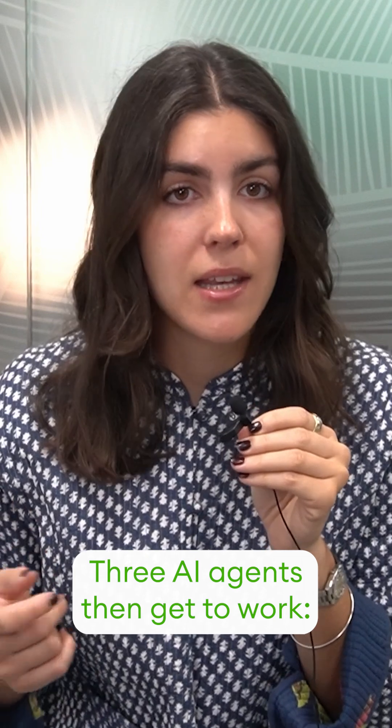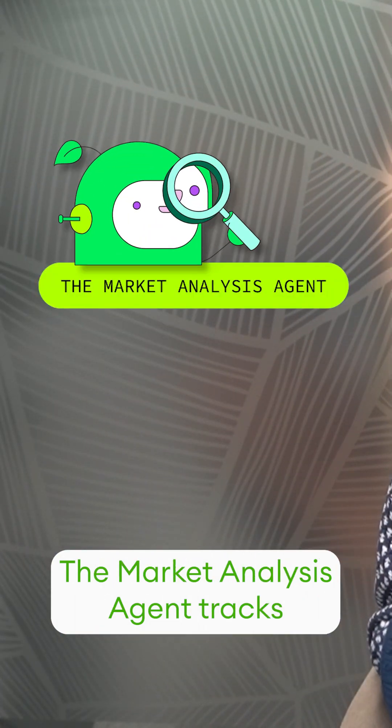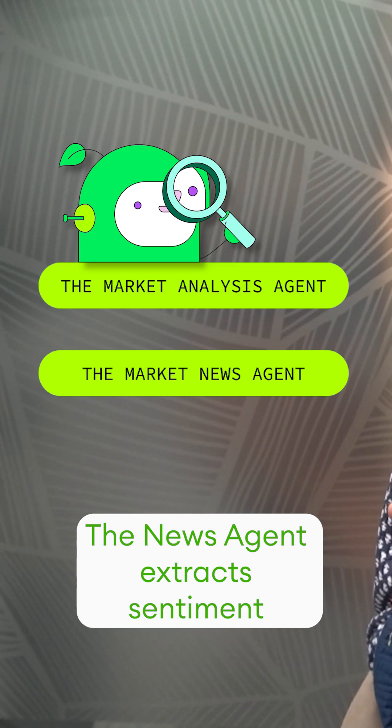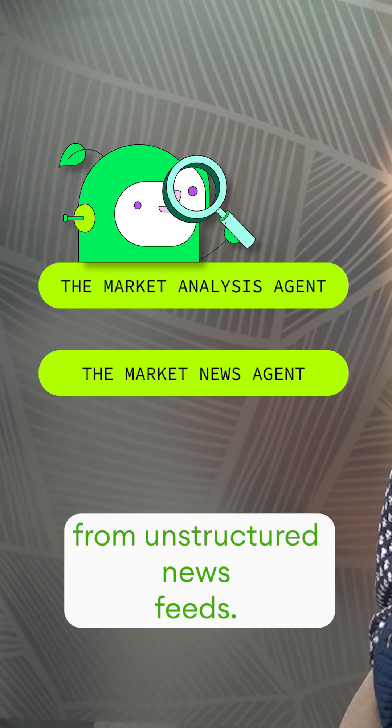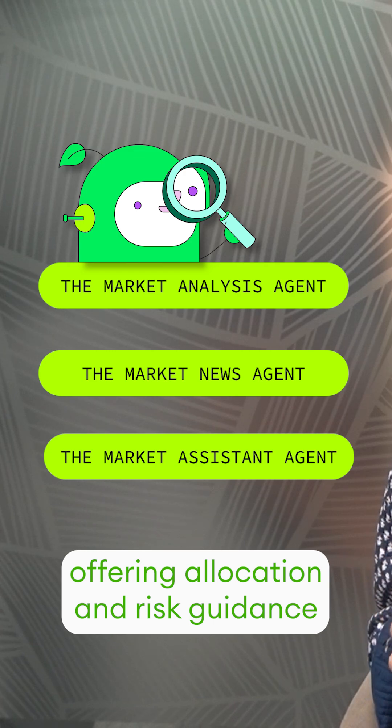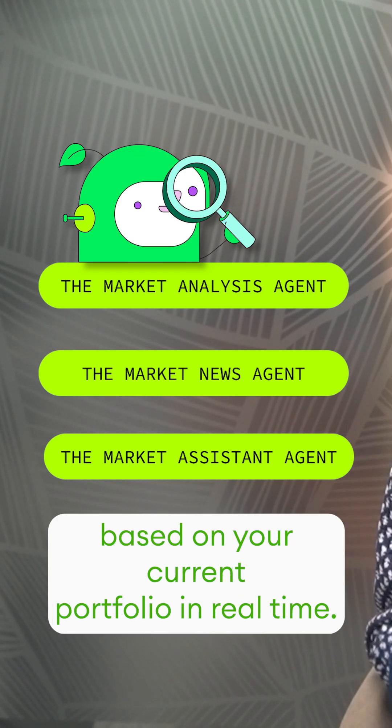Three AI agents then get to work. The market analysis agent tracks volatility and market signals, the news agent extracts sentiment from unstructured news feeds, and the market assistant agent ties it all together, offering allocation and risk guidance based on your current portfolio in real-time.